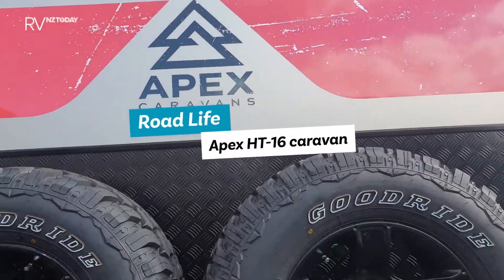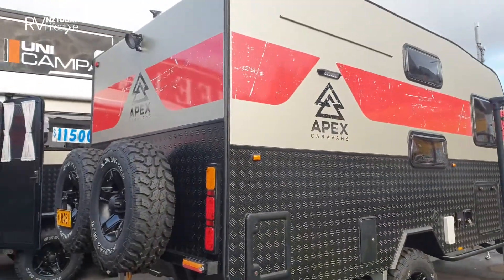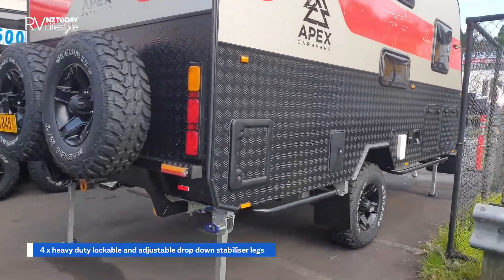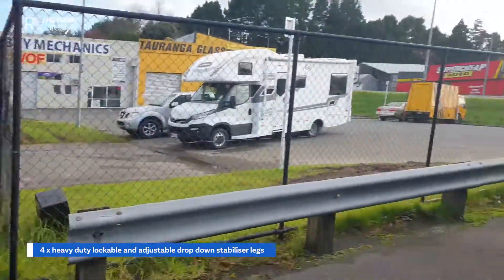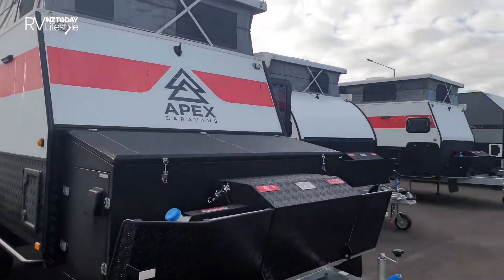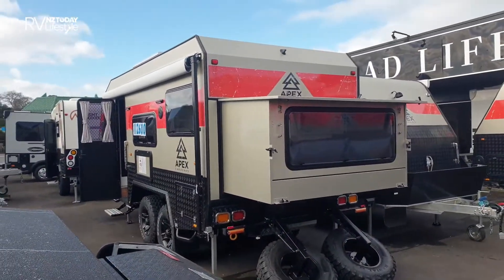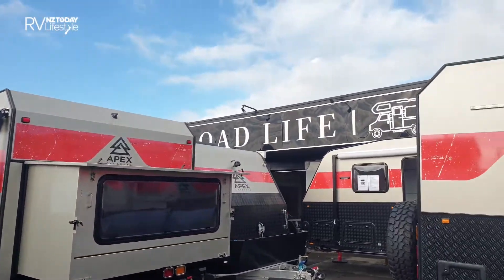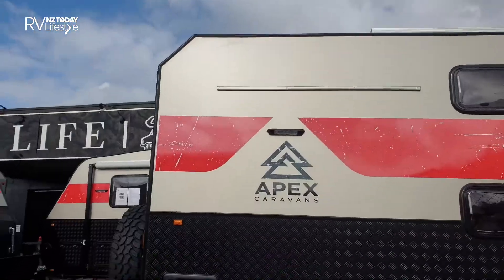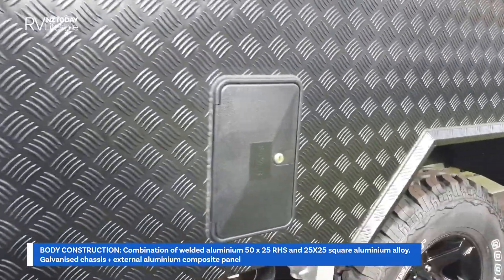The new Apex caravans from Roadlife RV in Tauranga. This is just one model of many that we're going to have a look at — that's the family bunk model. There are pop tops and a whole range of new caravan product from Roadlife RV. Let's go in and have a look. There's the toilet cassette, outdoor shower.